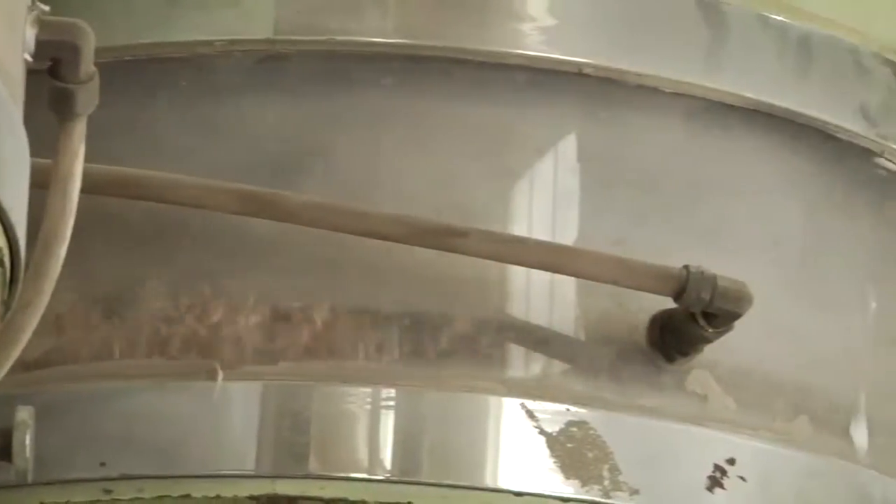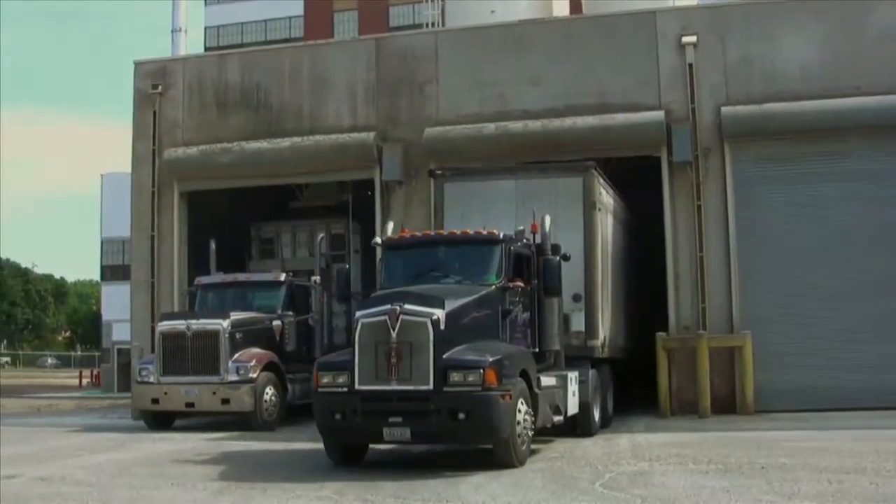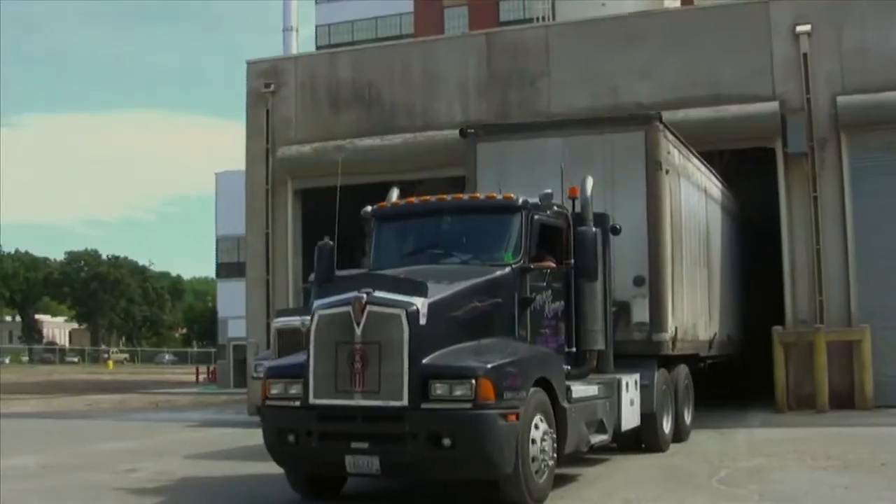The mill uses only a fraction of the oat hulls, so the remaining hulls are sold to power other facilities, like a nearby steel plant and buildings on the University of Minnesota campus.